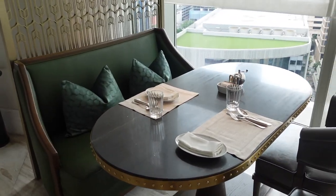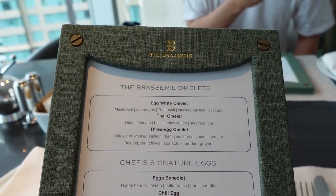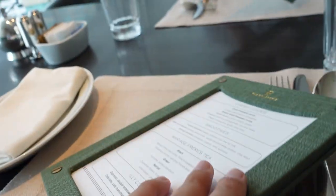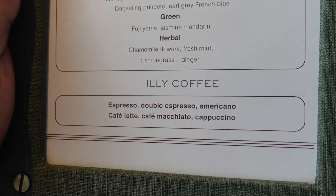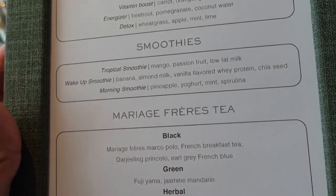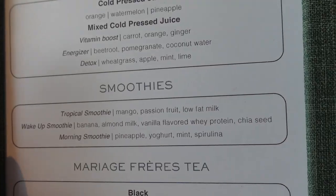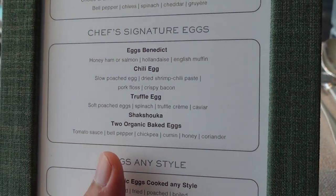So we've got our table here and they gave us this little menu to go order from — some egg options and a drink menu. Chamomile flower fresh — I'll get that, very refreshing for the morning. And probably some energizing smoothie because that's really what I need right now. I'll get the truffle eggs — I've never tried truffle at breakfast before.